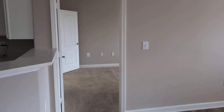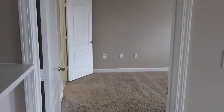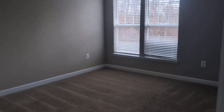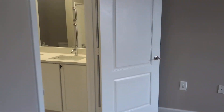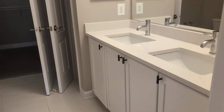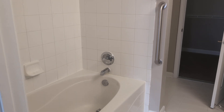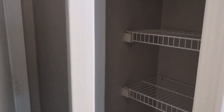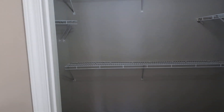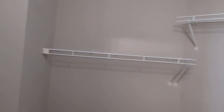Off to one side is the primary ensuite with a large bedroom, a private bathroom, and walk-in closet. There's also a linen closet in the bathroom, as well as a walk-in closet with lots of great storage.